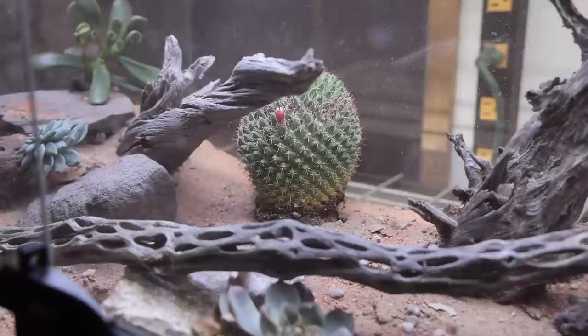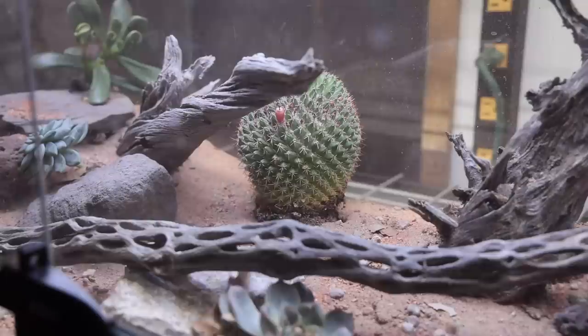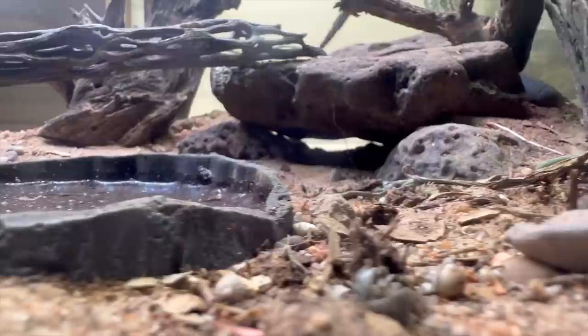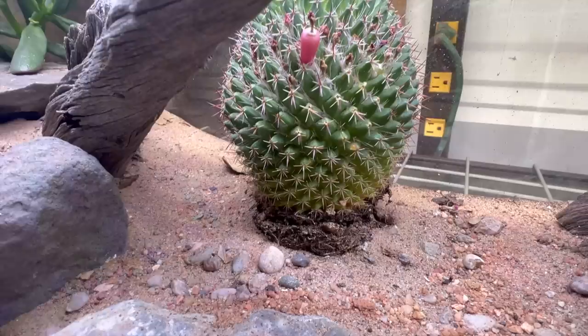On day 20, a storm appeared called a haboob, and I simulated this using a leaf blower. The next morning, everyone went out on a search looking for missing people in the storm. The storm did a number on this enclosure, but where there is a disaster, there is happiness.